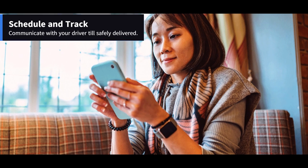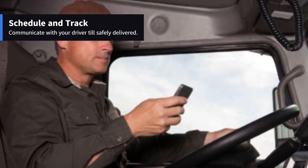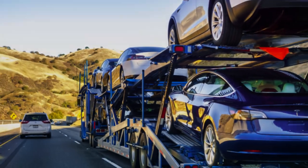Step 3: Schedule and track. Confirm transport details, schedule pickup and delivery, and use tracking services provided by the transport company for real-time updates on your vehicle's journey.